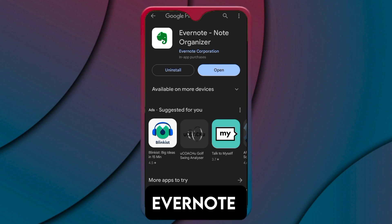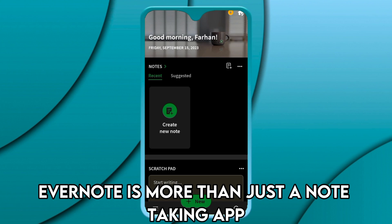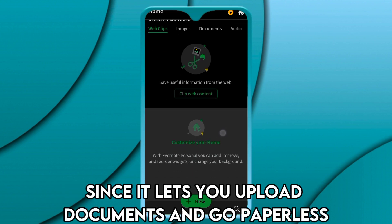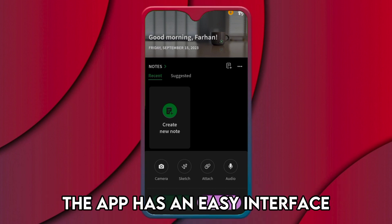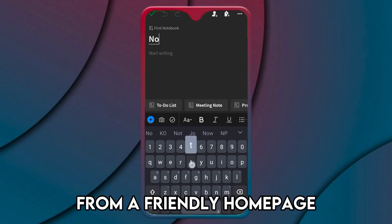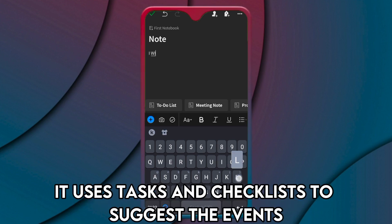Evernote — best for harmonizing your notes and schedules. Evernote is more than just a note-taking app. Evernote's scanning feature makes it stand out, since it lets you upload documents and go paperless. The app helps you get things done with a tasks feature and has an easy interface that allows you to manage everything from a friendly home page.